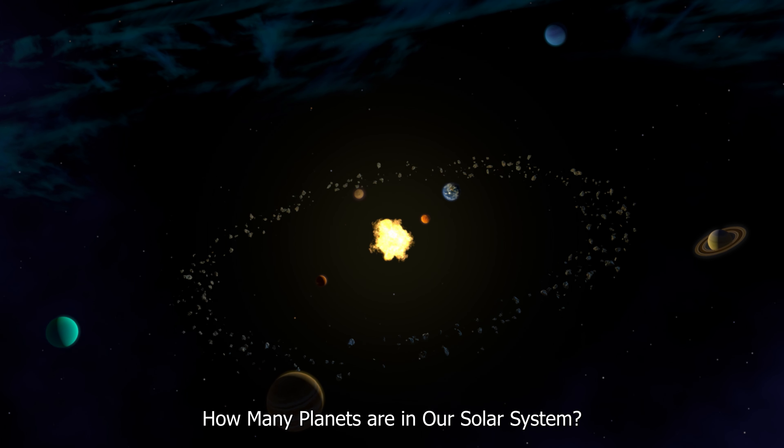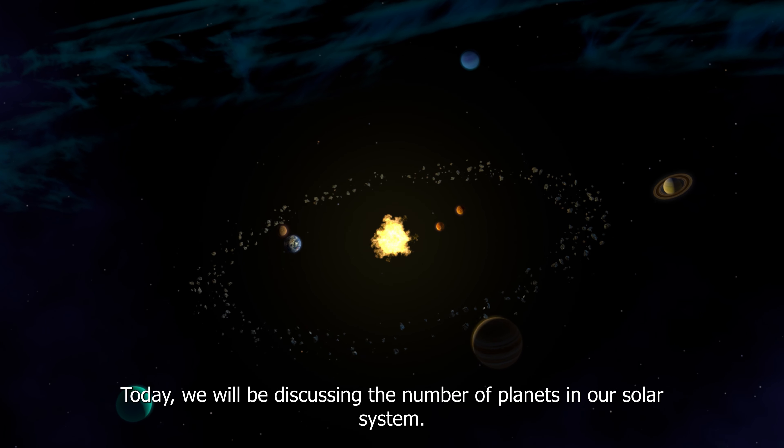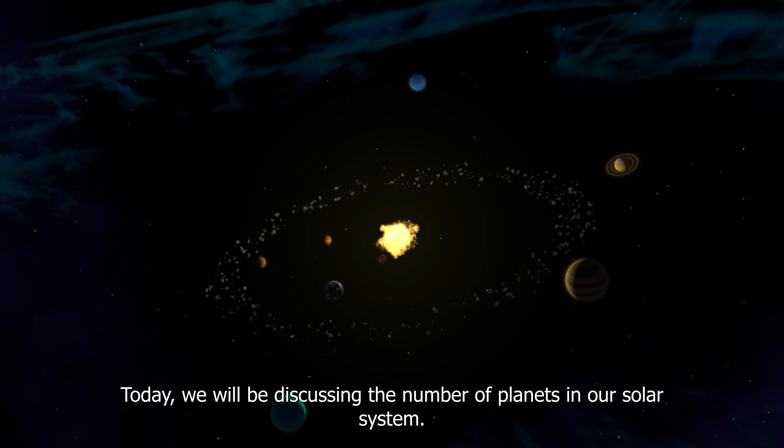How many planets are in our solar system? Hello everyone and welcome back to our channel. Today we will be discussing the number of planets in our solar system.